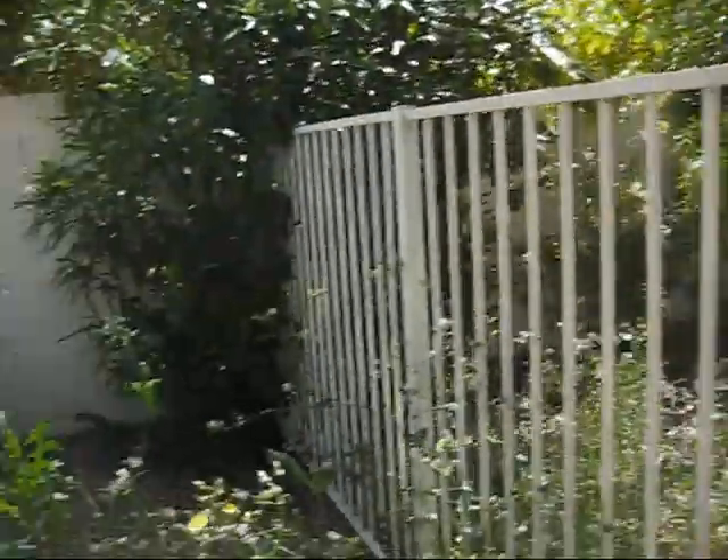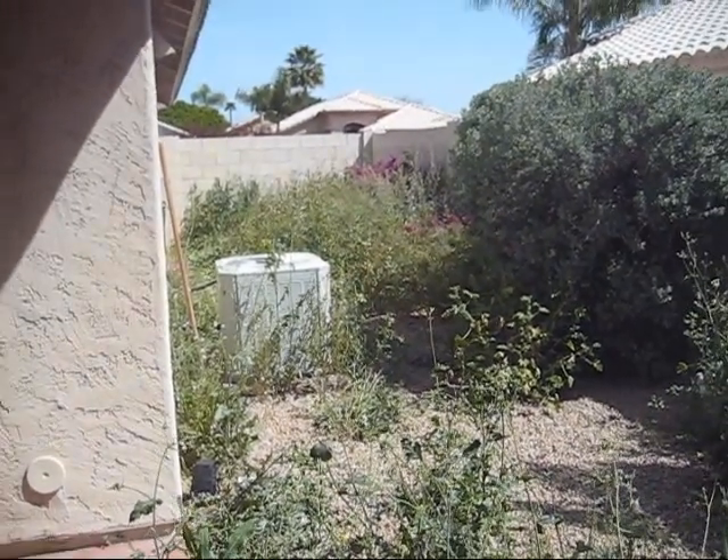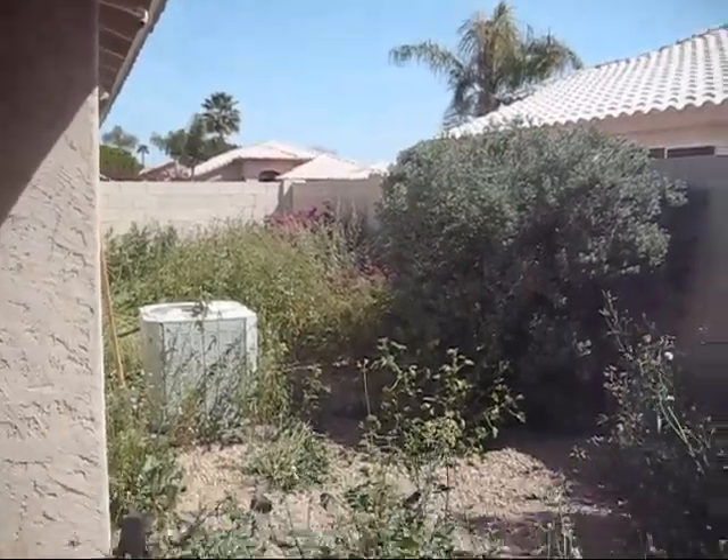Thomas by the pool, side yard which is pretty big, air conditioner, lots and lots of — oh there's a little bit of debris back there. Awesome.